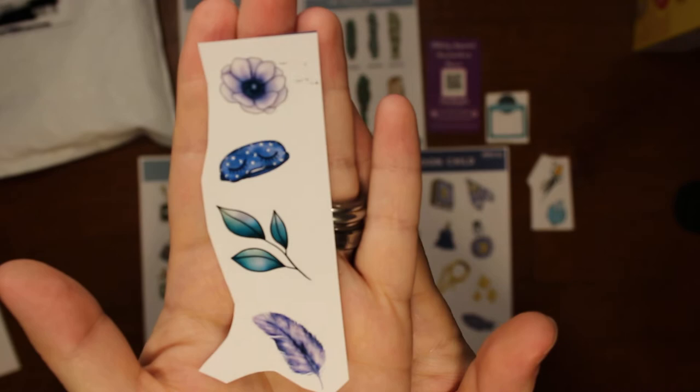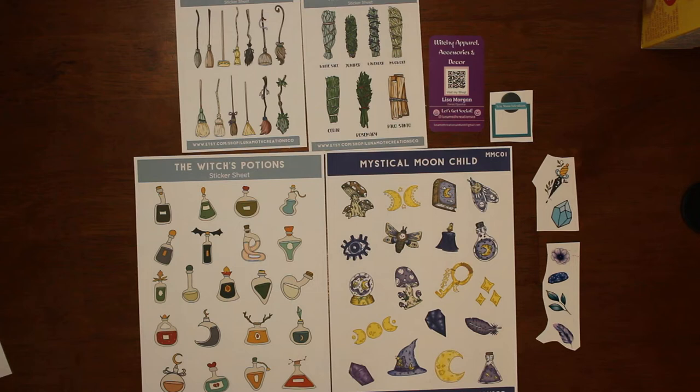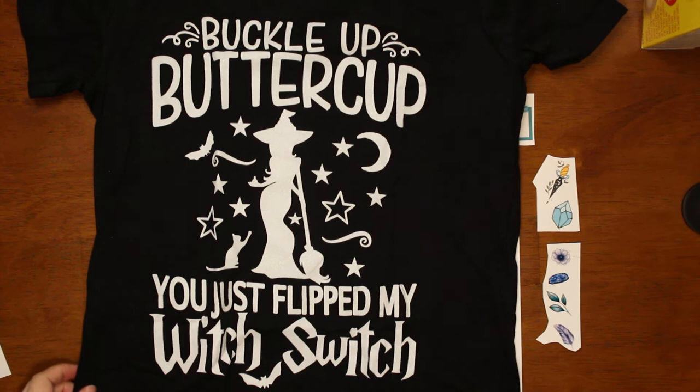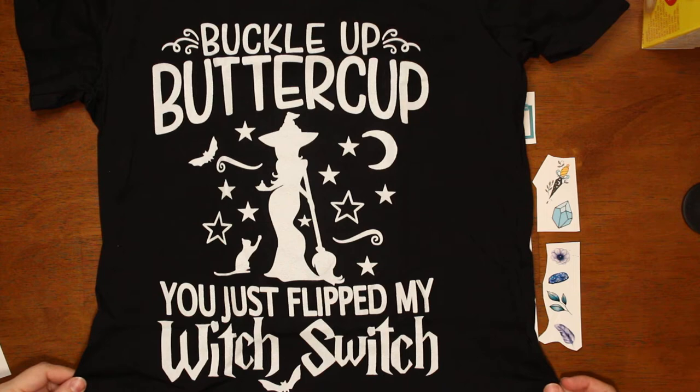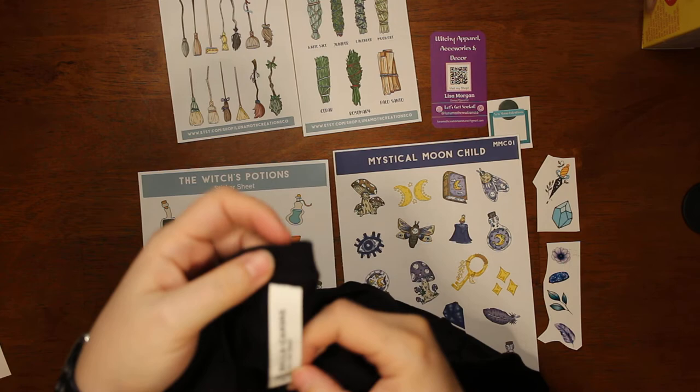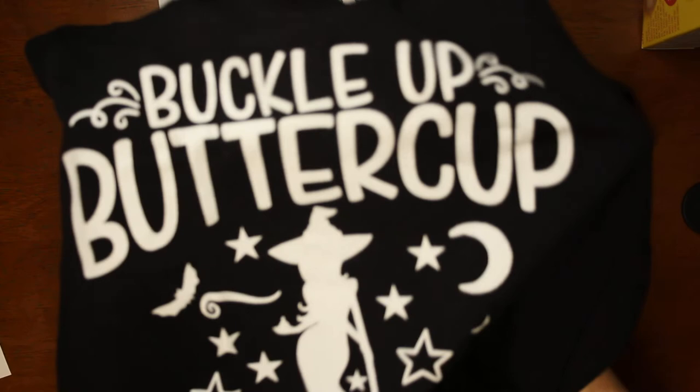Okay, now let's open up the shirt. I can get a grip on the back — and this is the shirt. I got the extra large. It says 'Buckle up, buttercup, you just flipped my witch switch.' I really liked it, I think it's cute. It's really pretty — it's got a nice quality. It's by Bella Canvas, the company that makes the shirt. It's an extra large, just so you know, but it's really pretty and I really like it.